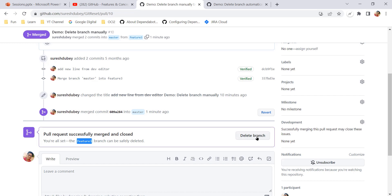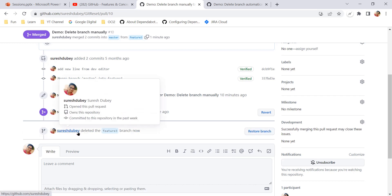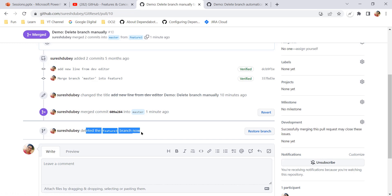This is what happens if you have not updated the setting to delete the branch automatically — we have to remember to delete the branch manually. User SureStube deleted feature 3 branch, so feature 3 is now deleted and I have done it manually.